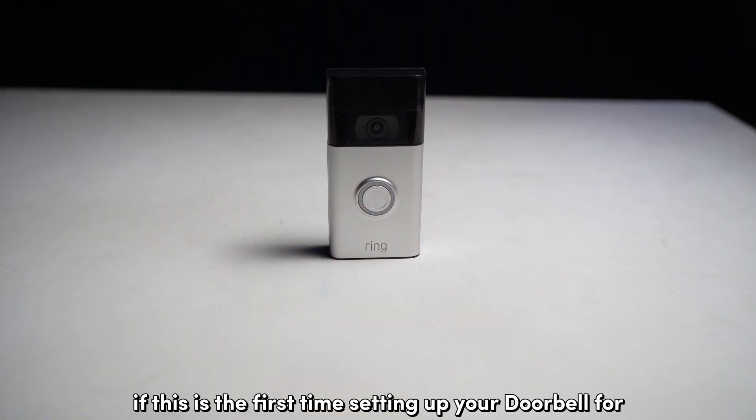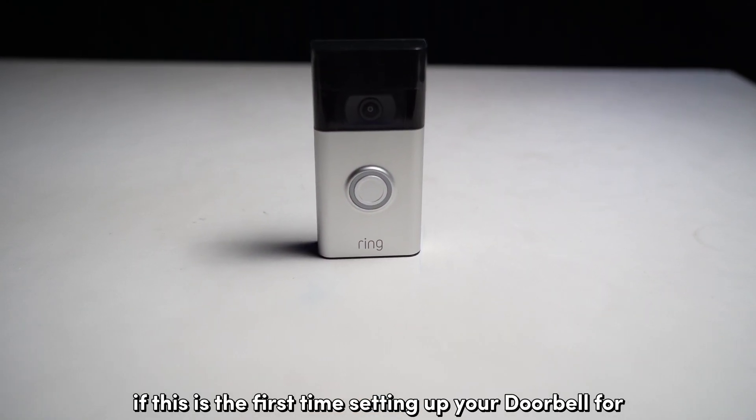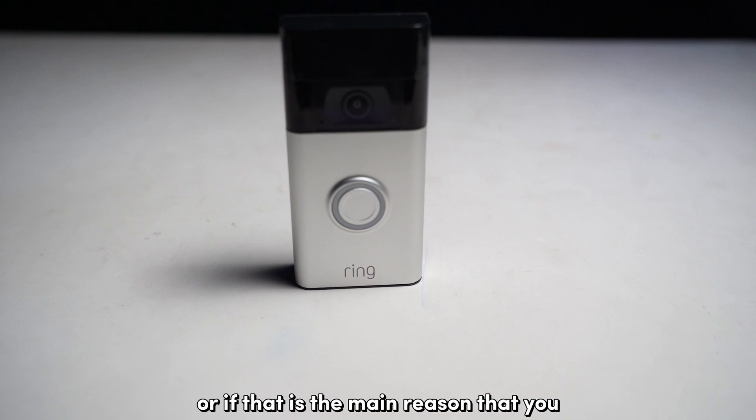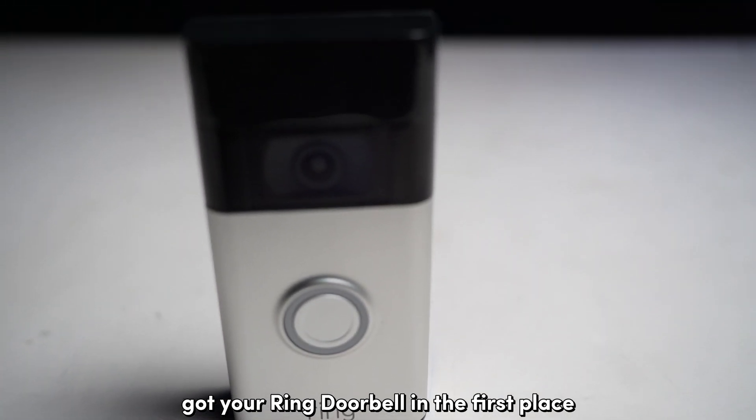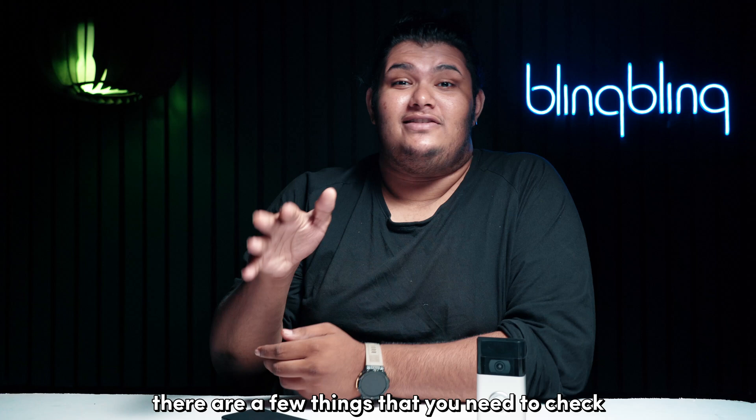Now, if this is the first time setting up your doorbell for colored night vision output, or if that is the main reason that you bought your Ring doorbell in the first place, there are a few things that you need to check.